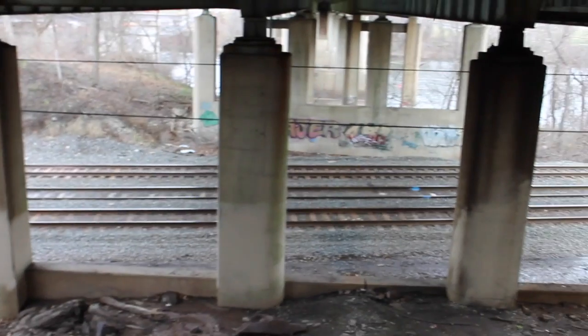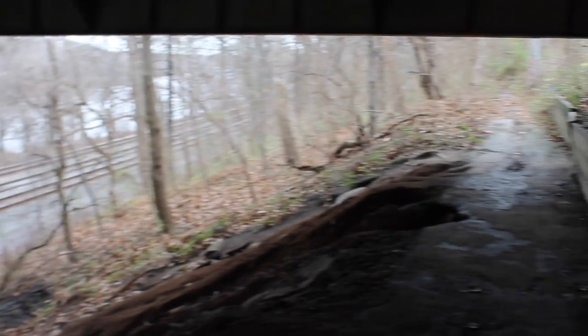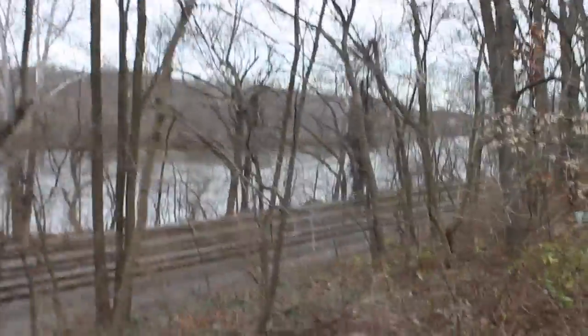I have to walk on train tracks to get to this location, and I really don't like doing that because it's dangerous. And if you're caught, there's no way to talk your way out of it — you'll just get charged with trespassing. I'll stop the voiceover now and just cut to the video.